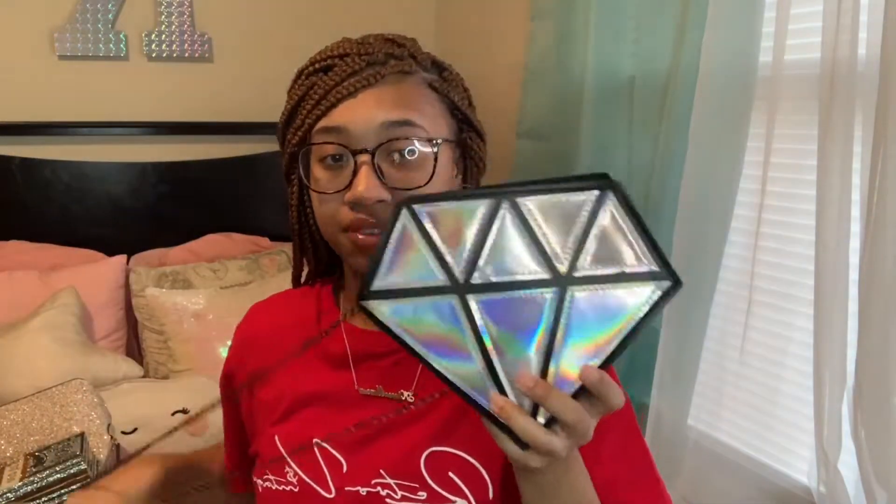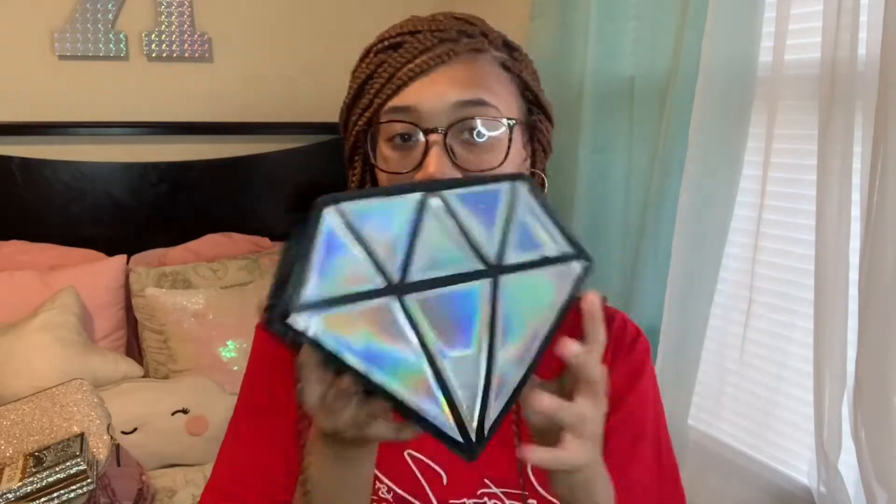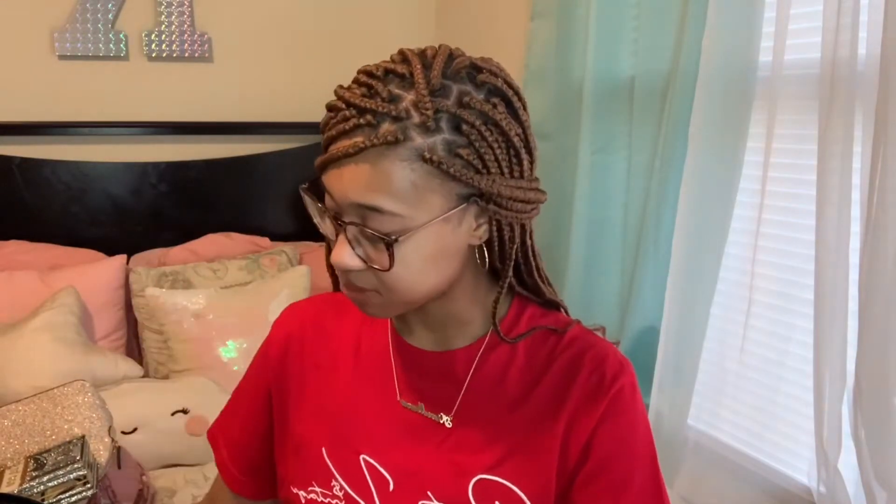Next I have this holographic diamond purse — it's really cute, just a little cute bag, also from Shein, really good quality. A little tip: if purses on Shein are under like $8 to $10, I highly recommend you don't get them because they are very flimsy and thin — not good quality. When I get purses from Shein I try to look for ones that are better quality. You have to look at the reviews. This video should help you if you're looking for cute purses or trying to step your style up.